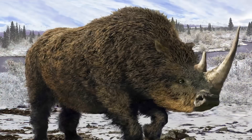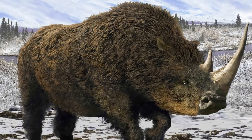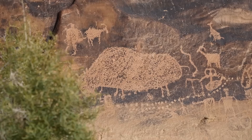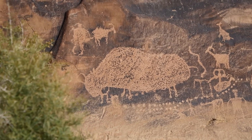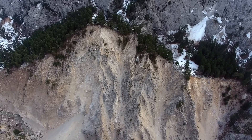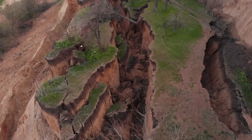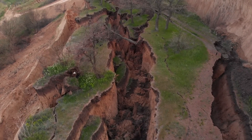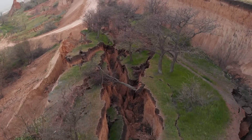Woolly rhinos went extinct around 10,000 years ago. Climate change and habitat loss likely led to their extinction, but some scientists also think overhunting may have been part of it. Around 30,000 years ago in Siberia, a tiny cave lion cub was making its way across the tundra when a sudden mudslide or crack in the permafrost caused the cub to fall and get trapped, buried in ice — preserving her fur, skin, and organs in almost perfect condition.